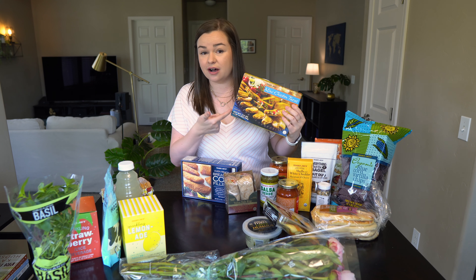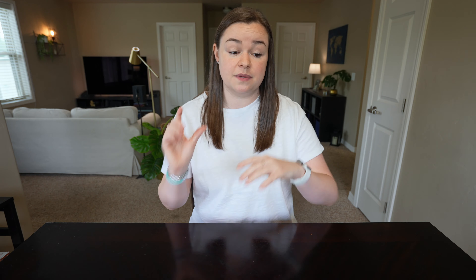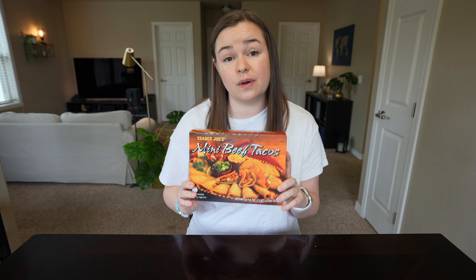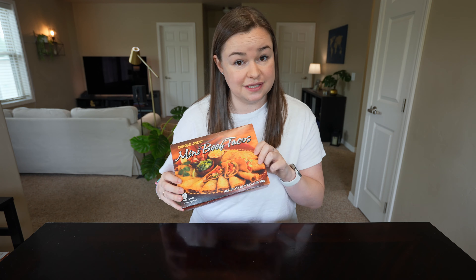Another thing I picked up last time that no one recommended to me but I ended up really liking was the mini chicken tacos, so this time I decided to try the mini beef tacos. They're just these little tiny tacos that you heat up in the microwave — or probably better in the oven — but I just did the microwave and I love them. So we're trying the beef ones this time because I loved the chicken ones so much.